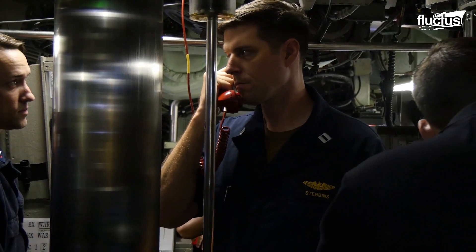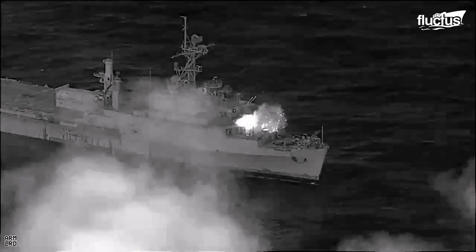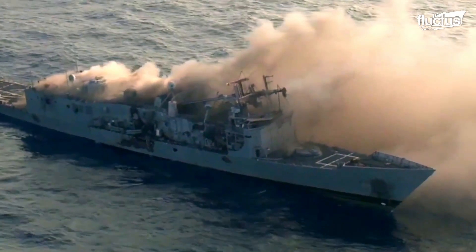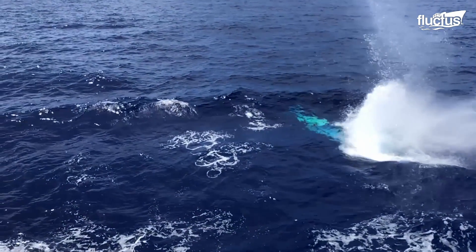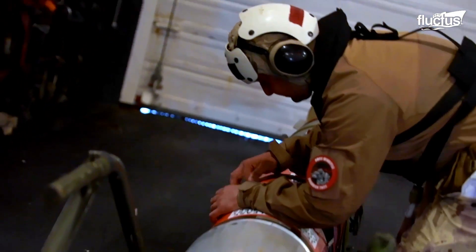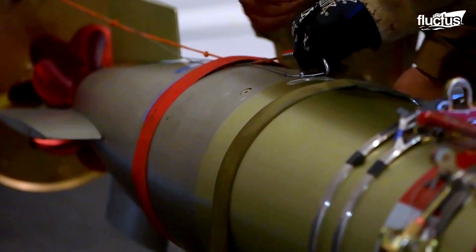The torpedo is fired out of the tube and at the target using a system of valves and gauges that include an impulse tank charged by the submarine's high-pressure air system. The torpedo can occasionally swim out on its own, but is often launched by pushing water behind it. Thanks to technological developments, a modern torpedo can now destroy a target at a distance of 40 kilometers and a speed of roughly 50 knots, with more destructive force than a missile.